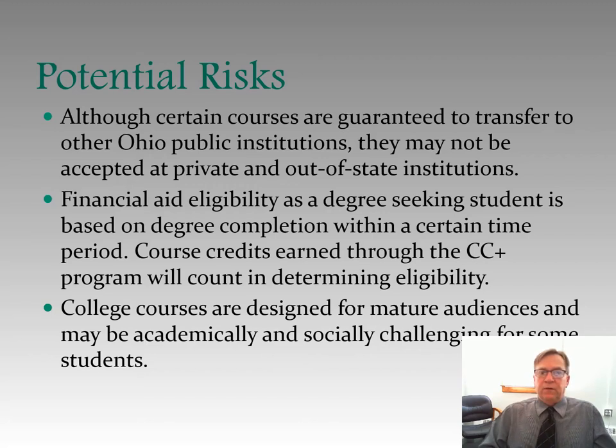Financial aid eligibility as a degree-seeking student is based on degree completion within a certain time period. Course credits earned through the College Credit Plus program will count in determining eligibility. So when you graduate from high school and go to college, if you are using financial aid, you have a certain amount of time to graduate within in order to be funded. The college credits you earn in College Credit Plus apply to that time ceiling, so it may affect your financial aid — but remember, the classes are free now, so it's worth it in the long run.